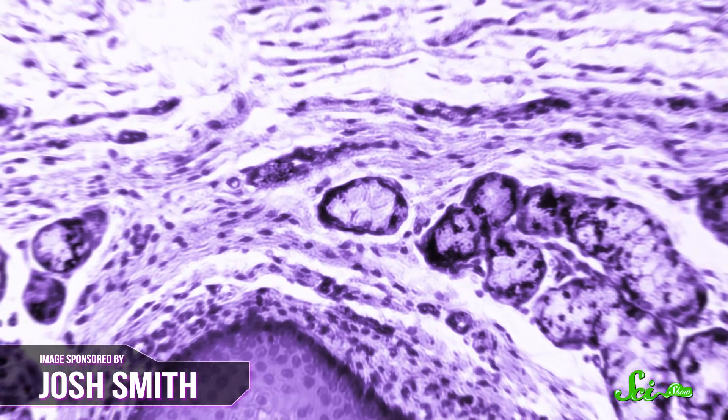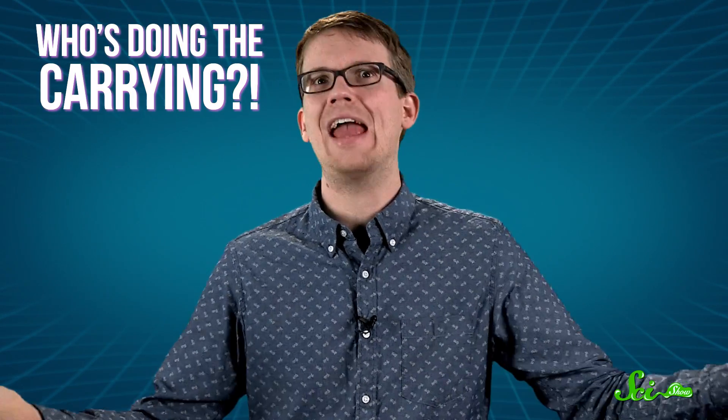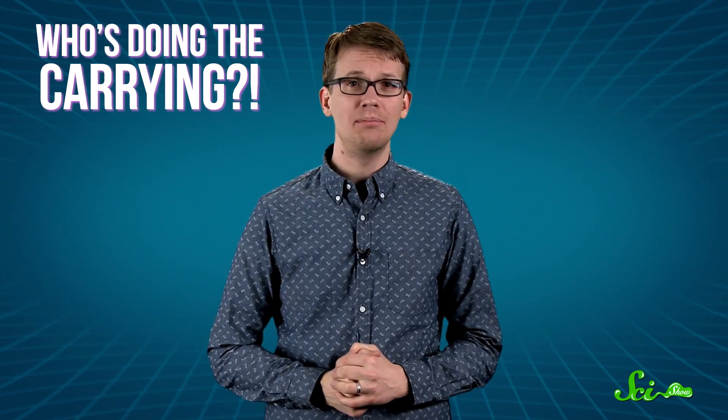If you've ever taken an intro to biology class, you might have noticed that there are some pretty big but pretty basic things about your own cells that never really get explained — or at least not explained well. Like, what makes your cells divide when they copy themselves, how does stuff get carried from one part of a cell to another, and who's doing all the carrying? The answer to all of these questions, and more,